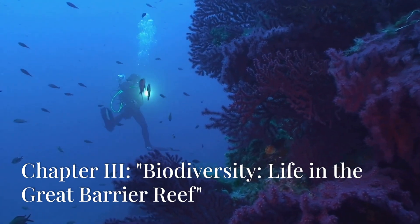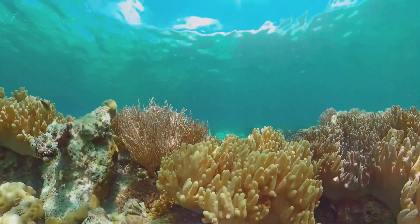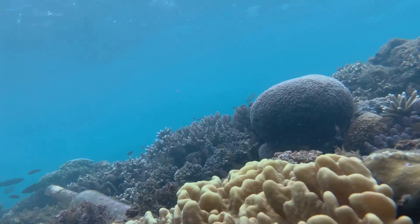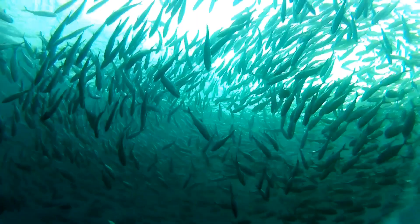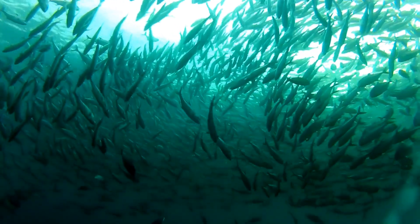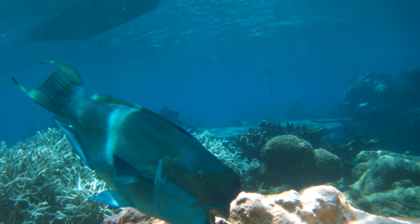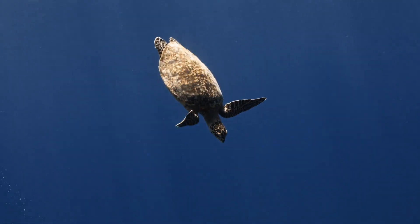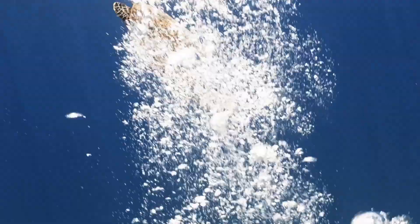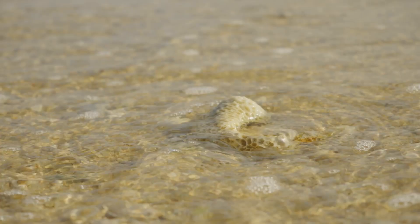Now, let's dive into the ecosystem. The Great Barrier Reef is one of the most biologically diverse ecosystems on the planet. It's home to over 400 species of coral, more than 1,500 species of fish, and over 4,000 species of mollusks. You'll also find marine animals like sea turtles, sharks, dolphins, and the endangered dugong, also known as the sea cow, calling this reef their home.